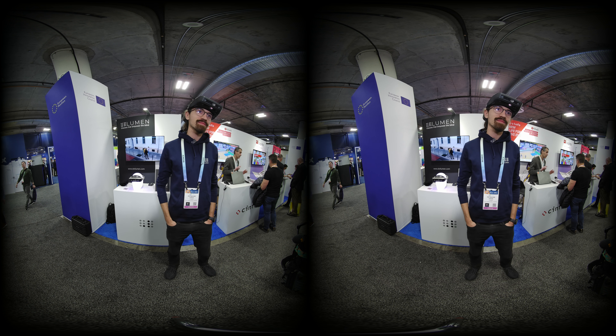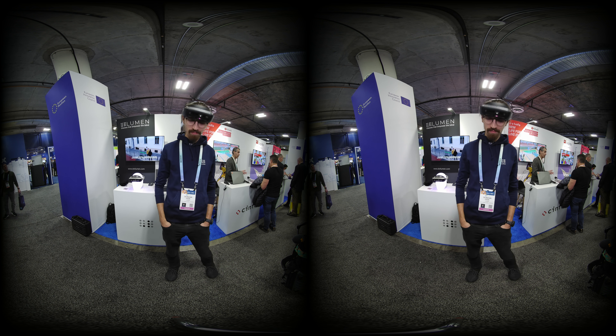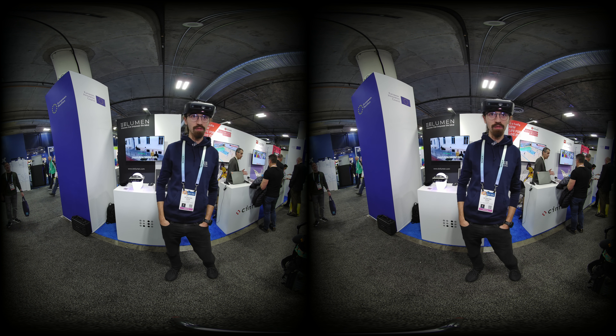Hi Octavian, can you tell me where we are and what's your product today? Sure, so I'm Octavian, I'm the software lead here at Lumen, where we build glasses that empower the blind.